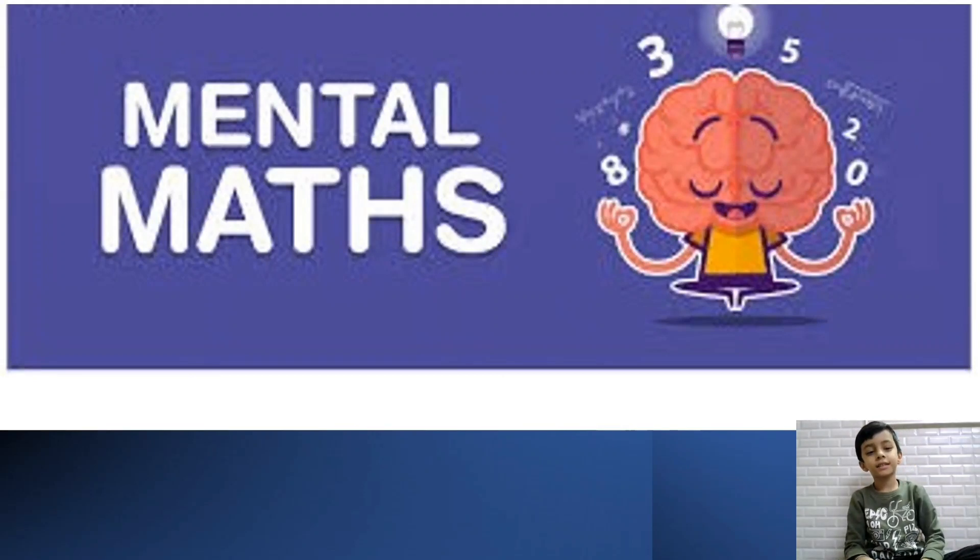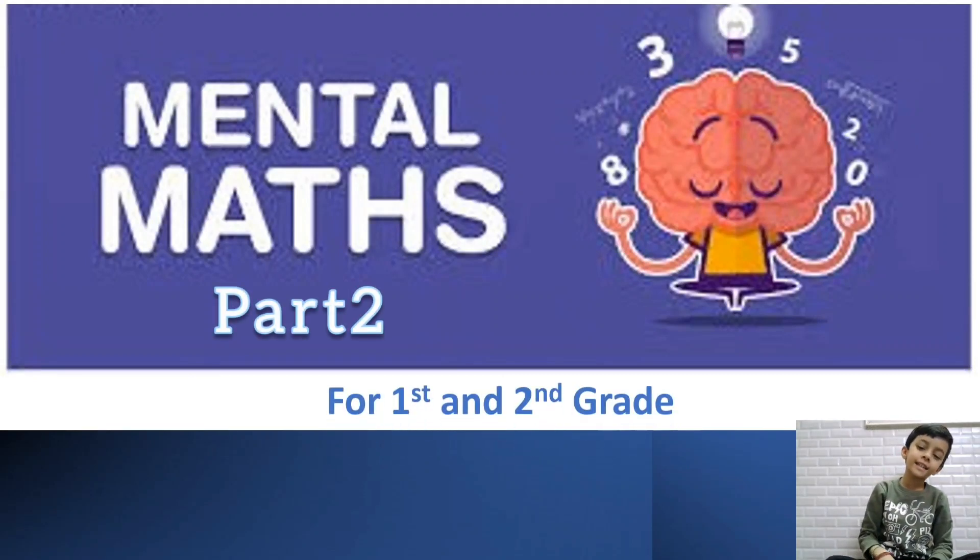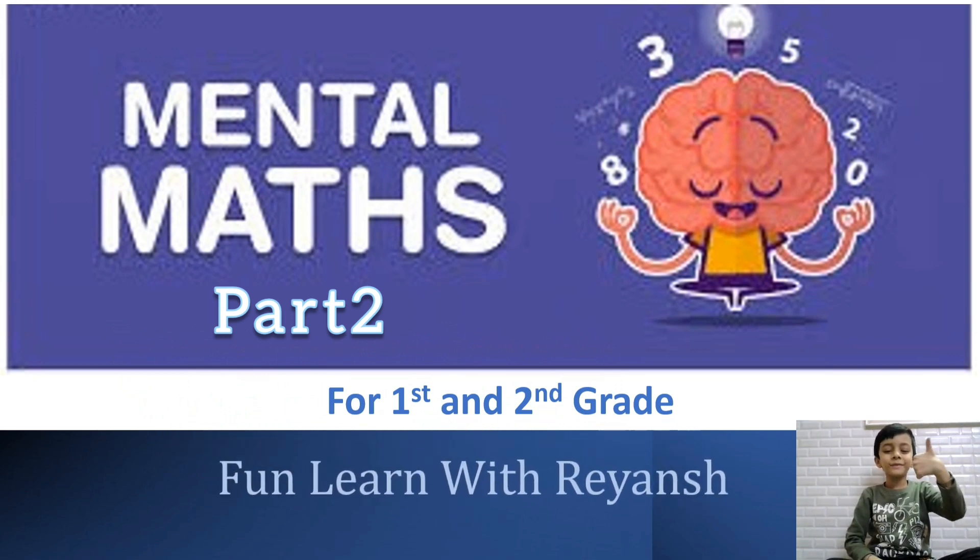Let's do mental math for 1st and 2nd grade in Fun Learn with Rian.